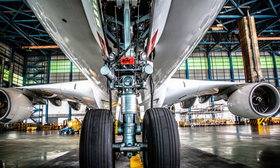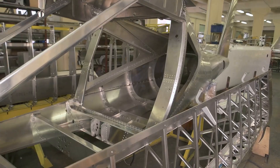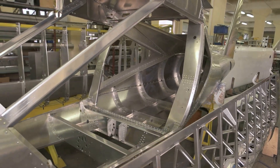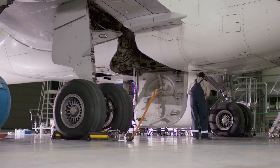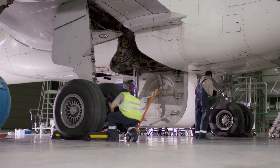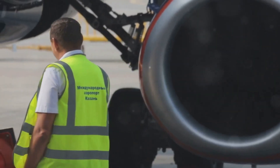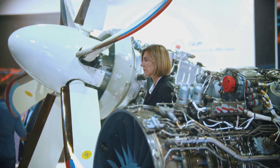The A&P license is divided into two main ratings: airframe and powerplant. An individual can hold either an airframe rating, a powerplant rating, or both. The airframe rating covers the structural components of an aircraft such as the fuselage, wings, and landing gear. The powerplant rating covers the aircraft's engines, including reciprocating and turbine engines and their associated systems.